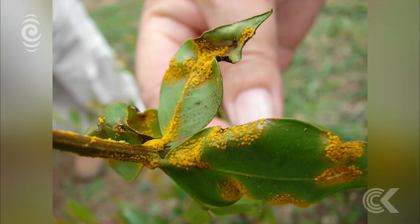Since the Australian outbreak in 2010, the government says the disease has been expected to arrive in the country. It's thought the myrtle rust spores were brought to New Zealand by wind. The Conservation Minister Maggie Barry says the disease is very hard to eradicate and control.